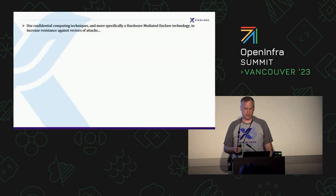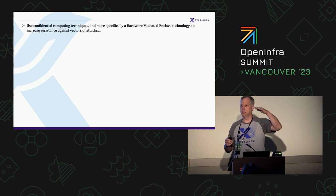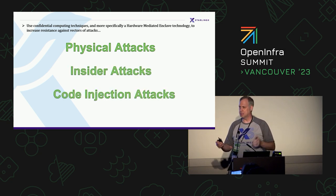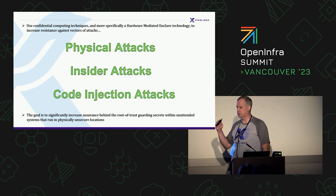What we're trying to solve: we want to use confidential computing techniques — more specifically, hardware-mediated enclaves — where your root of trust is rooted in a hardware device, not software, in order to increase resistance. Hardware-mediated enclaves are not foolproof, but it's about increasing resistance to a level where you feel relatively safe. We want to protect against physical attacks, insider attacks, and code injection attacks. The goal is to significantly increase assurance behind the root of trust guarding secrets within an unattended system running in a physically unsecure location.